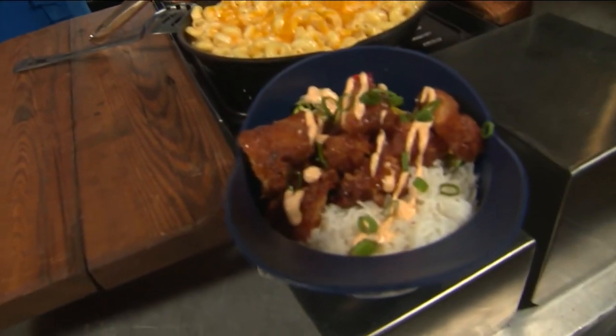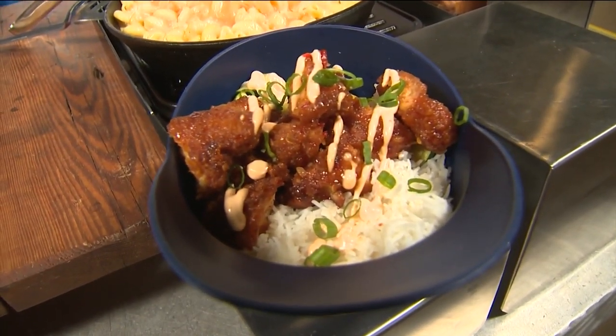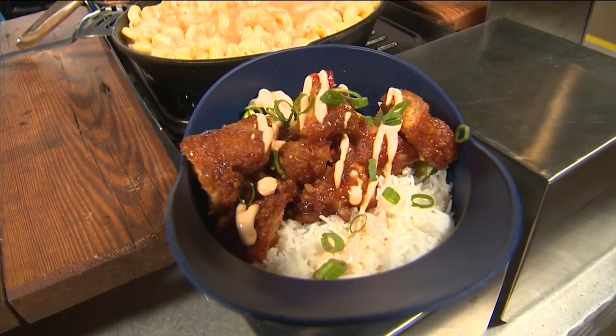So this is one of our new locations — it's called Raging Bull. This is going to be one of our far eastern bowls. Every bowl in that location has a seasoned vegetable with steamed rice and a different protein on top. This one is going to be our battered chicken with Thai chili sauce.